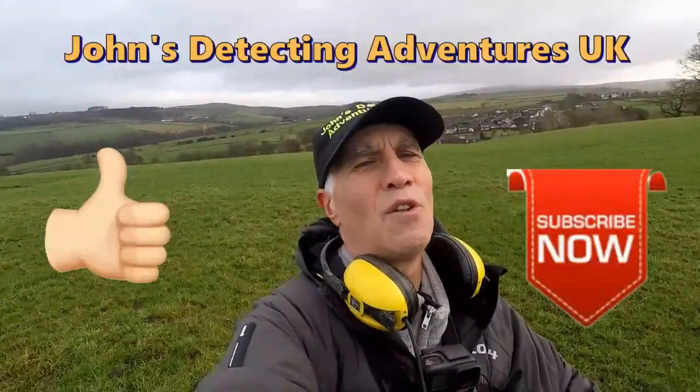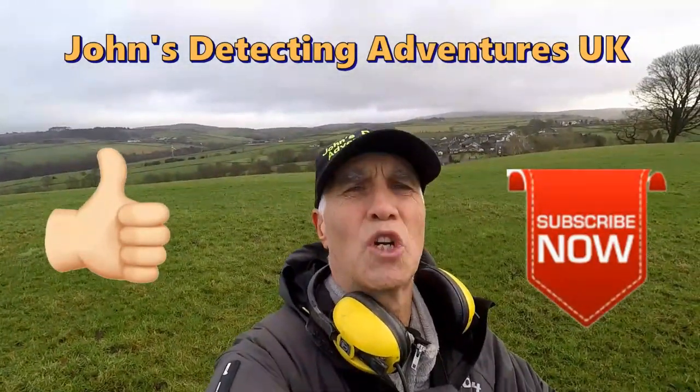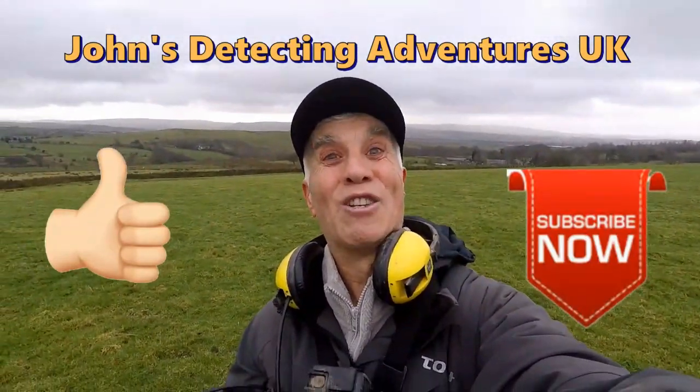Another brilliant day of detecting — some more coins and artifacts, had a great time. Thanks for joining me, catch me on the next adventure.